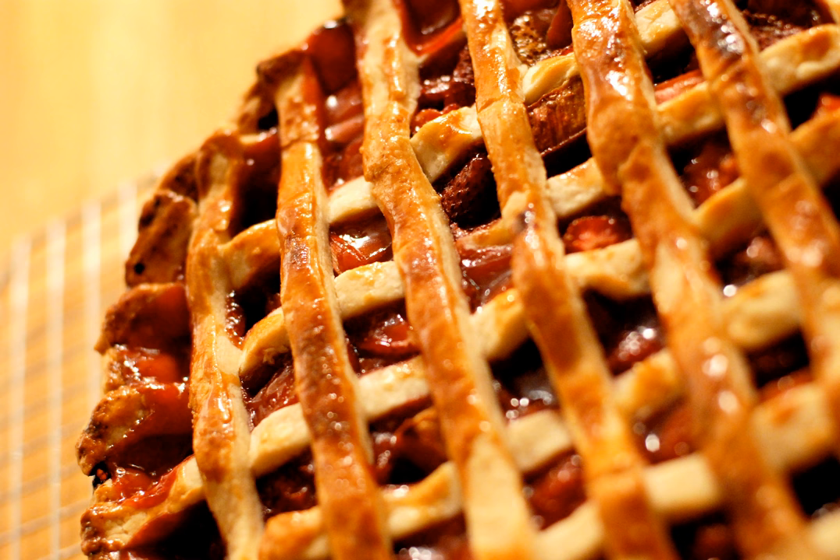Lattice pastry is a pastry used in a criss-crossing pattern of strips in the preparation of various foods. It is used as a type of lid on many various tarts and pies. The openings between the lattice allow fruit juices in pie fillings to evaporate during the cooking process, which can caramelize the filling.